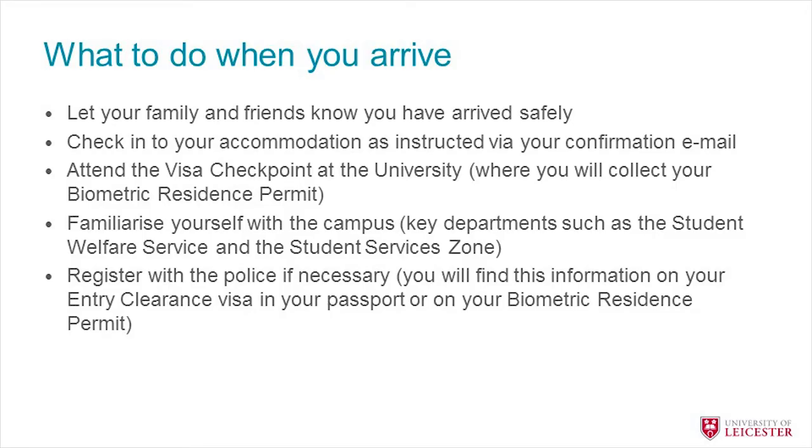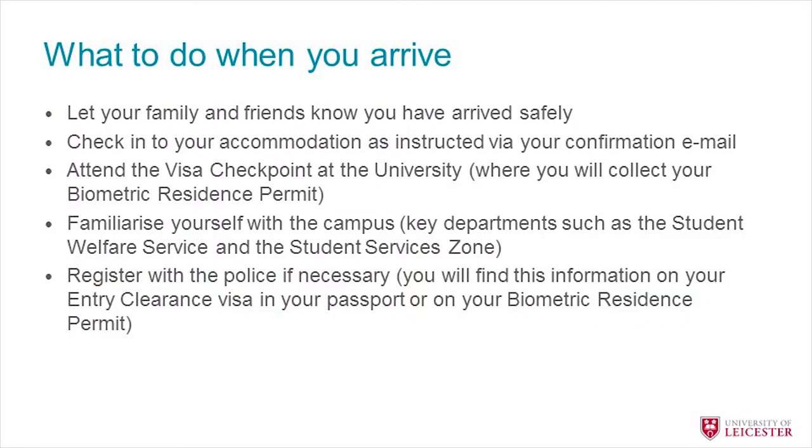Once you arrive, let your family and friends know you're safe. Check into your accommodation — if you've booked university accommodation you'll receive information on how to check in and can let them know when you're arriving. For private accommodation, make separate arrangements with your landlord or agency. Once settled, you'll need to attend a visa checkpoint where you show us your passport and visa so we can register you and sort out all the documents you'll need.